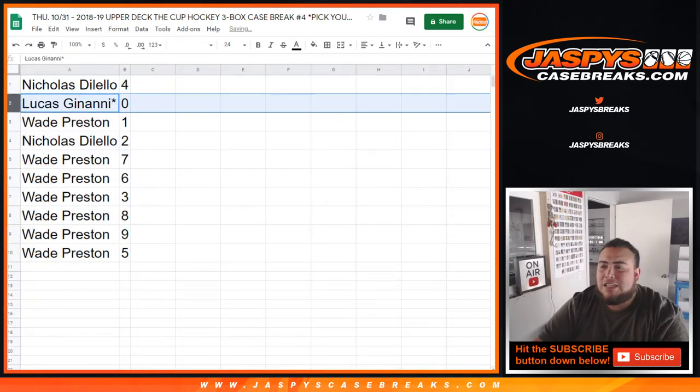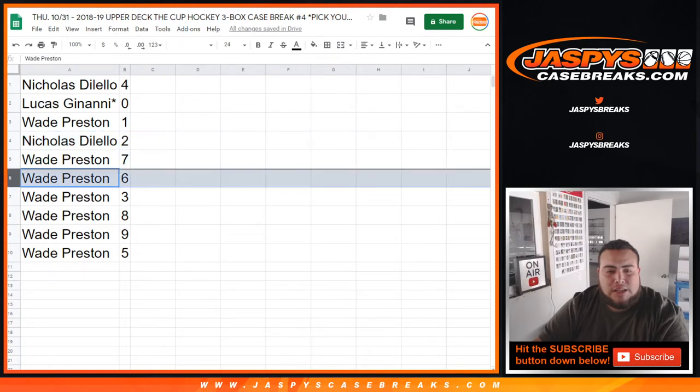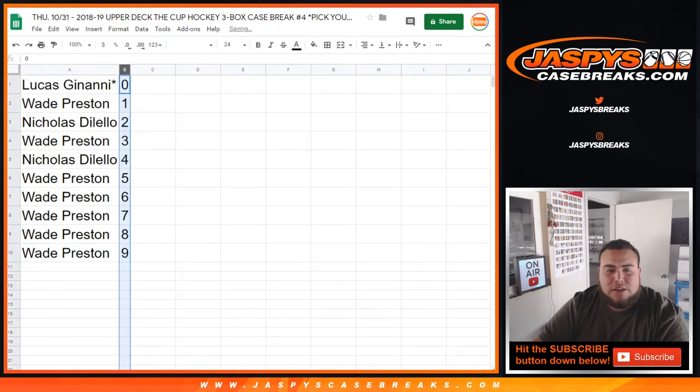So Nicholas got four, Lucas last spot mojo gets zero — so any and all redemptions. Wade with one. Nicholas with two. Wade you have seven, six, three, eight, nine, and five. So there you go guys, this is the randomizing video. In a separate video we'll be coming up with Cup Hockey picker team number four. Appreciate it folks.